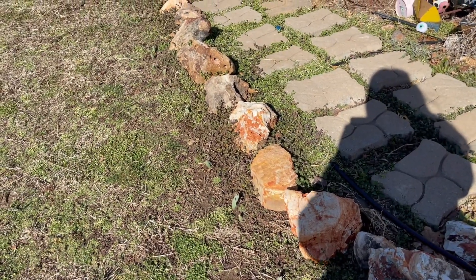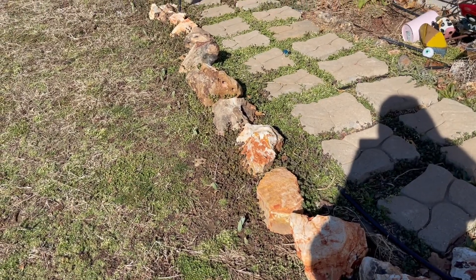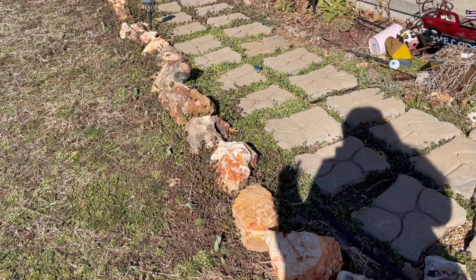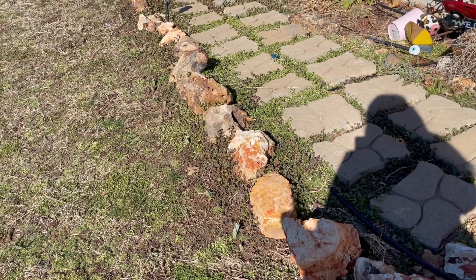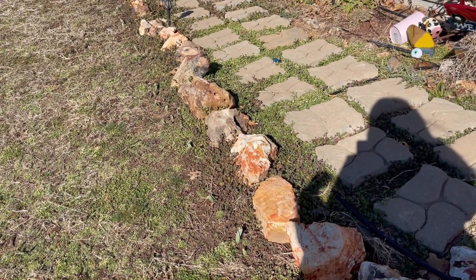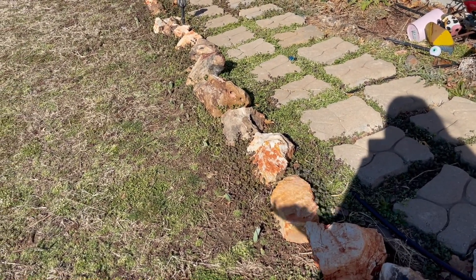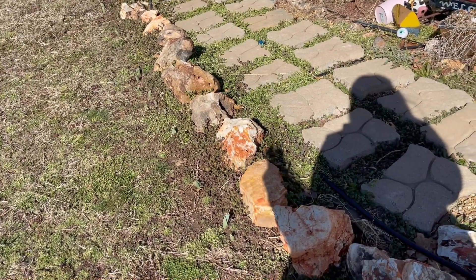We've had conversations in the last couple of years about residing our house, so I've had to be kind of mindful about what I plant. If I plant anything that is a perennial, it will probably have to be dug up, moved away, resided the house, and then repotted or replanted.